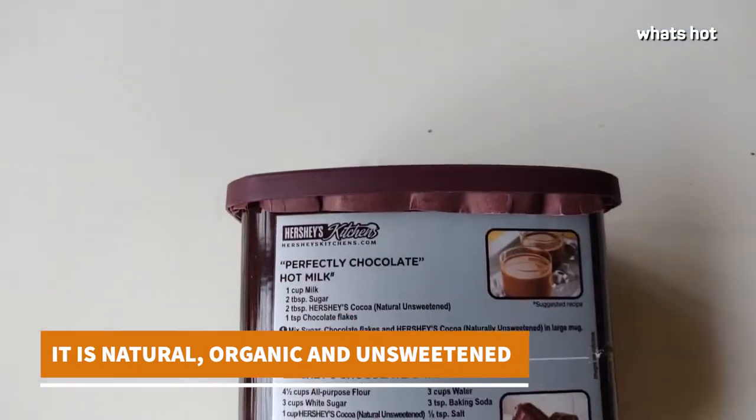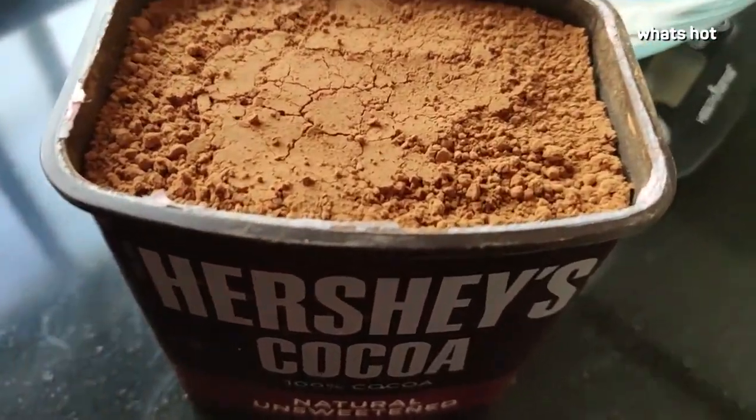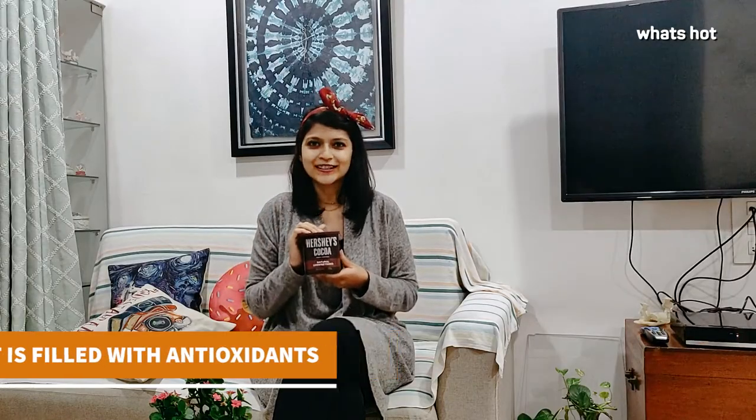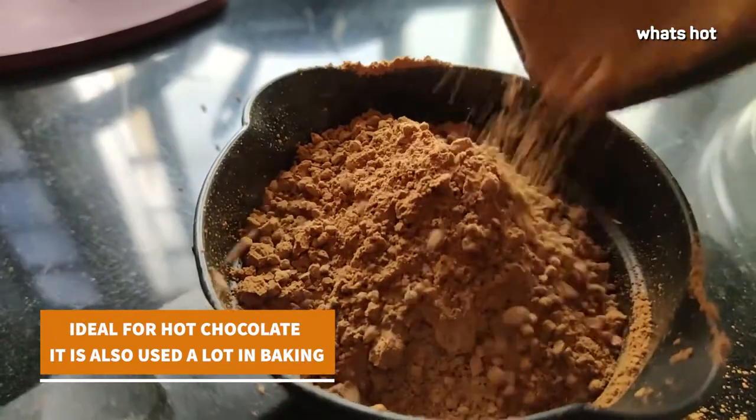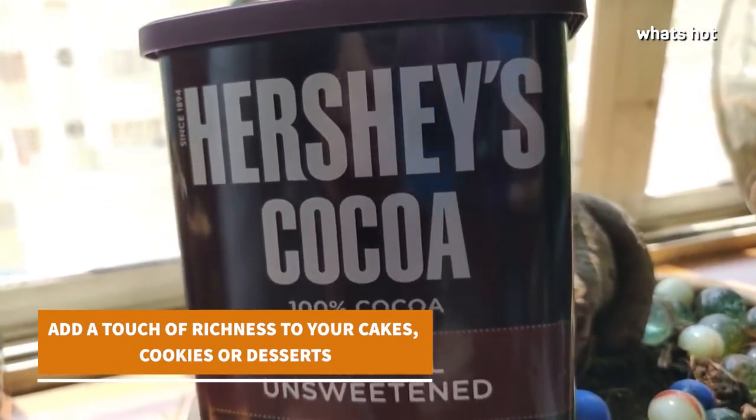Those natural ingredients can be found in tea and fruit. This cocoa powder is dark brown in color and lends a super rich chocolatey taste. It is ideally used for desserts, baking, or to make heavenly hot chocolate — be it cookies or cake.